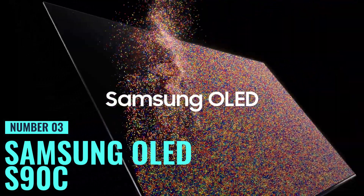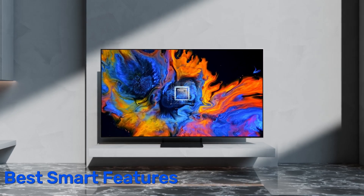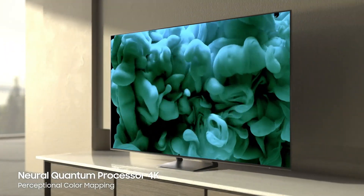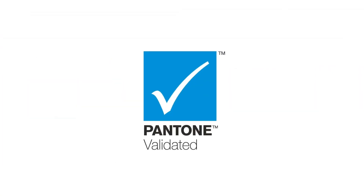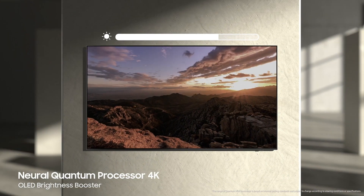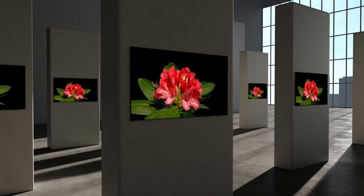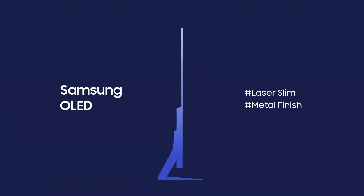Number 3: Samsung OLED S90C. For the best smart features, this is the one I recommend the most. This sleek 65-inch TV is a game-changer for your home entertainment setup. With OLED display technology and a 4K resolution, get ready for stunning visuals and vibrant colors like never before. The Neural Quantum Processor with 4K upscaling transforms everything into sharp 4K resolution, whether you're streaming movies or watching sports, thanks to its AI power.